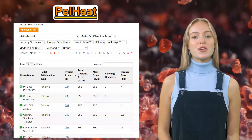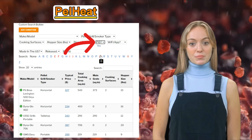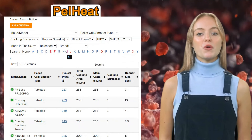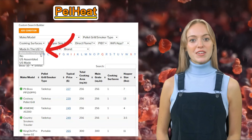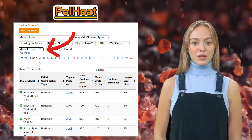Do you only want to browse pellet grills and smokers with the latest temperature control known as PID, or maybe Wi-Fi and app support? No problem. If you're only interested in pellet grills and smokers made in the US, you also have that option available with the database.